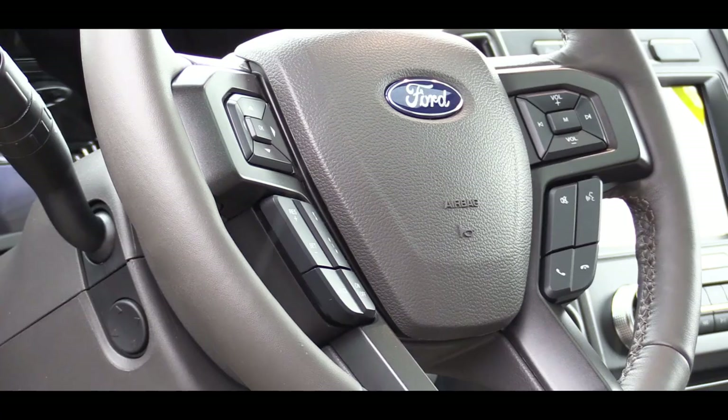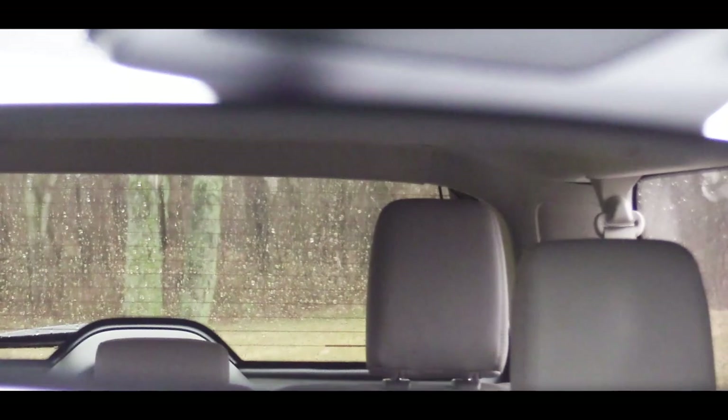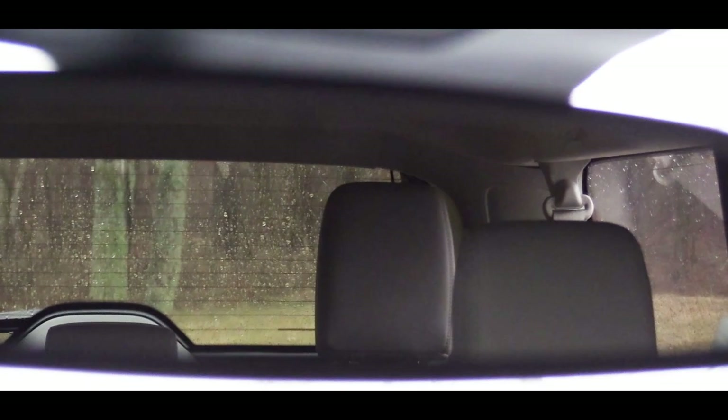The steering feel is quite nice, and the Expedition has a new smoother steering wheel this year compared to the more textured one from last year. Road noise is not an issue — even with the panoramic moonroof it's not causing extra noise. Visibility is quite good for a large SUV. The rear quarter panels aren't as bulky as some others, so for a three-row SUV this one is very nice for visibility.